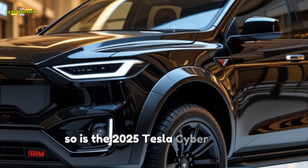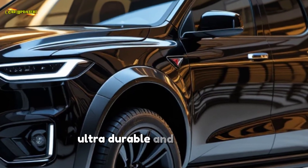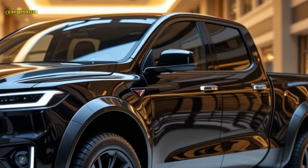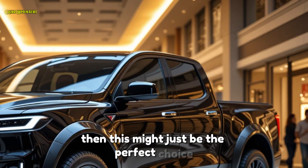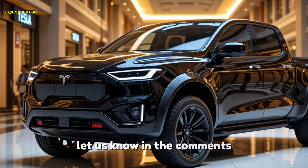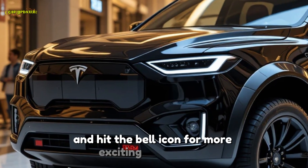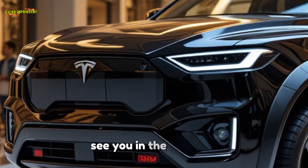So is the 2025 Tesla Cybertruck worth the hype? If you're looking for a high-performance, ultra-durable, and futuristic electric truck, this might just be the perfect choice. But what do you think — would you buy one? Let us know in the comments. Don't forget to like, subscribe, and hit the bell icon for more exciting car updates. See you in the next one.